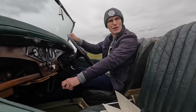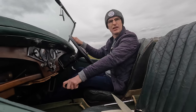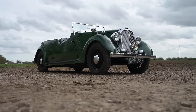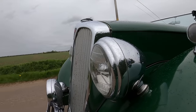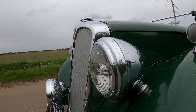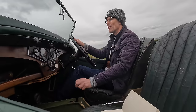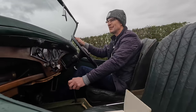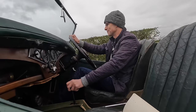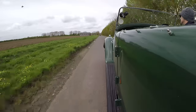Hello and welcome to Furious Driving. Today I'm at the wheel of a ridiculously rare Rover. We've gone back to 1947 for this — the P2 12 horsepower Tourer. This is a rare car; they only made about 200 of them between 1946 and 1947, and most of those went abroad.